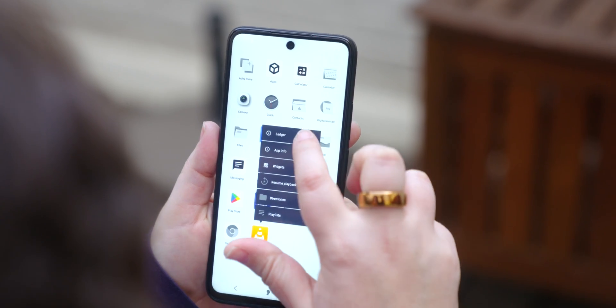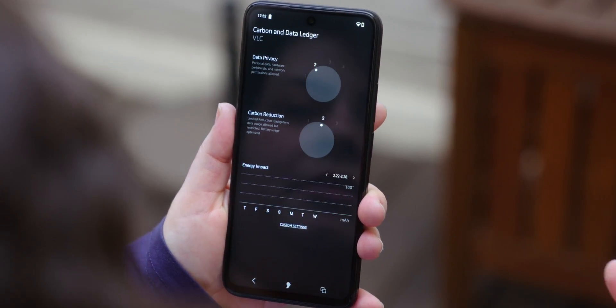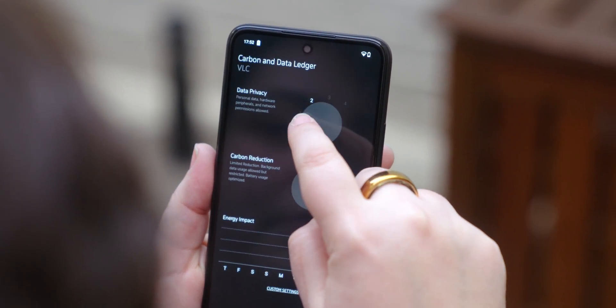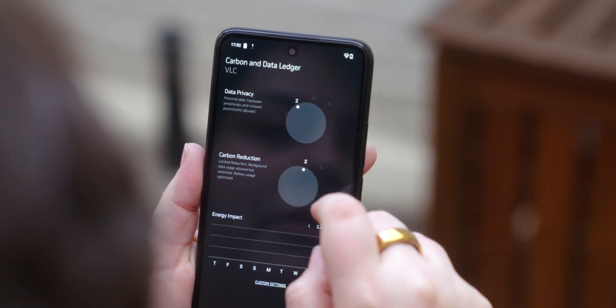Every single app installed on the phone has a ledger that fully controls it. I can give every app a privacy allowance from one to five. At five, the ledger stops it completely from connecting to the internet, denies it all permissions, and stops it from accessing hardware like the GPS, the camera, and the microphone.